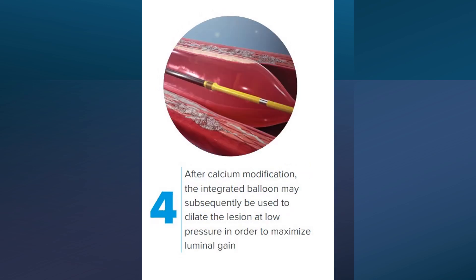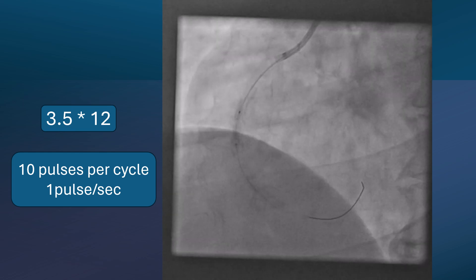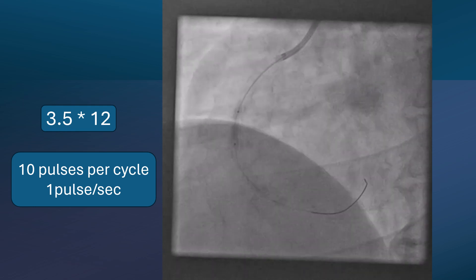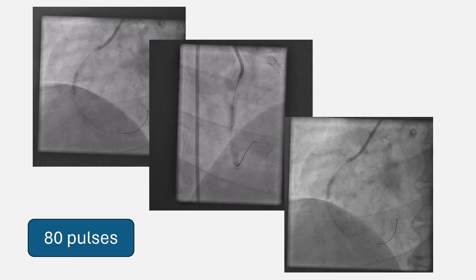After that, the balloon itself can be used to inflate and dilate the vessel further to achieve a good luminal diameter. We used a 3.5 mm by 12 mm balloon. Normally the balloon is inflated to 4 atmospheres and 10 pulses are given at each cycle with one pulse per second. The device automatically stops after giving 10 pulses and waits 10 seconds before a new cycle starts. All pulses were used in this case. We can still see some indentation of the balloon but generally it has acceptable inflation. It's important to choose a balloon size in a 1-to-1 ratio to the vessel diameter. We chose the 3.5 balloon because it was opposed to the vessel wall and the 4 mm balloon was not available.